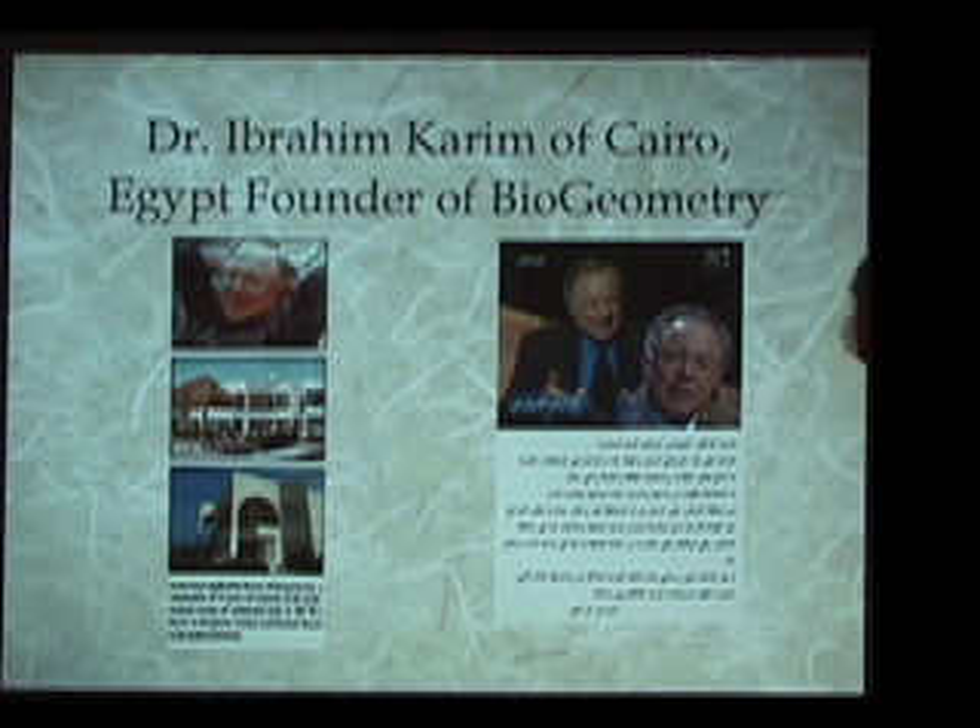Dr. Ibrahim Karim added the pieces to the French work and to the European research that were vital pieces they did not understand, but which are essential to know in order to not only use this information practically, but also to use it safely.